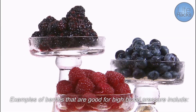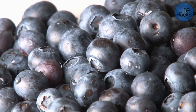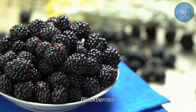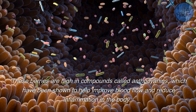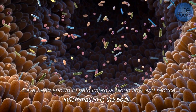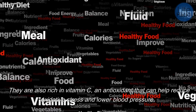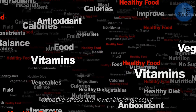Examples of berries that are good for high blood pressure include blueberries, strawberries, raspberries, and blackberries. These berries are high in compounds called anthocyanins, which have been shown to help improve blood flow and reduce inflammation in the body. They are also rich in vitamin C, an antioxidant that can help reduce oxidative stress and lower blood pressure.